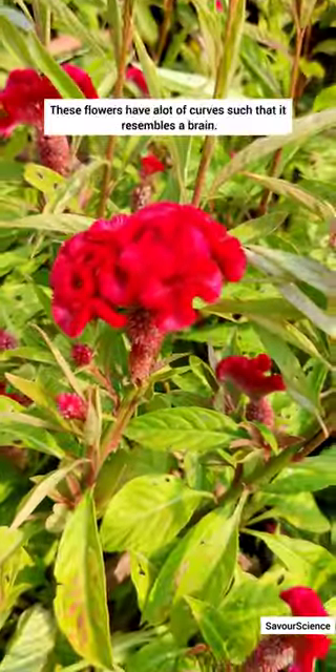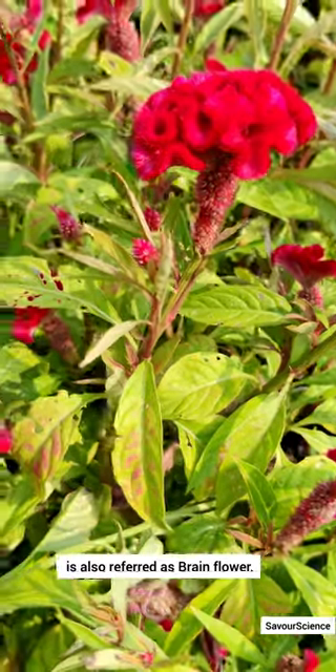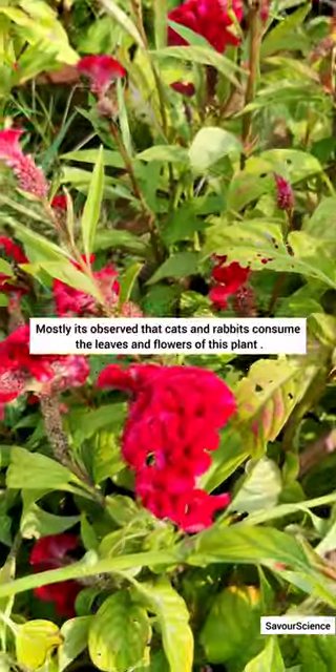These flowers have a lot of curves such that they resemble a brain, and are also called brain flowers. It is mostly observed that cats and rabbits consume the leaves and flowers of this plant.